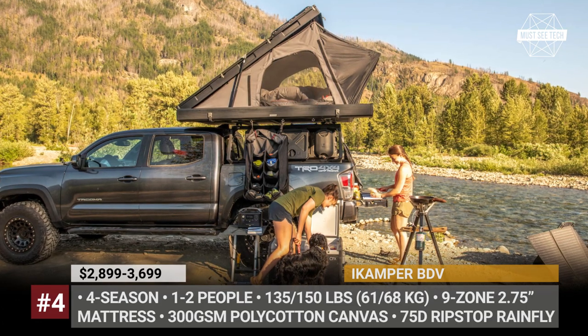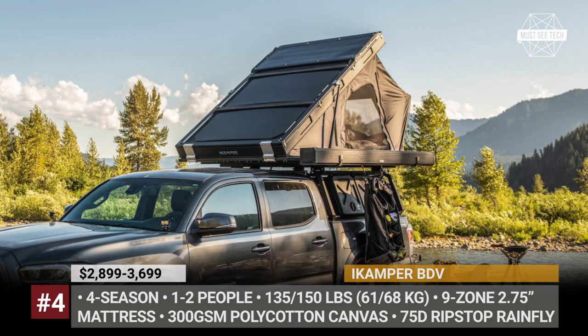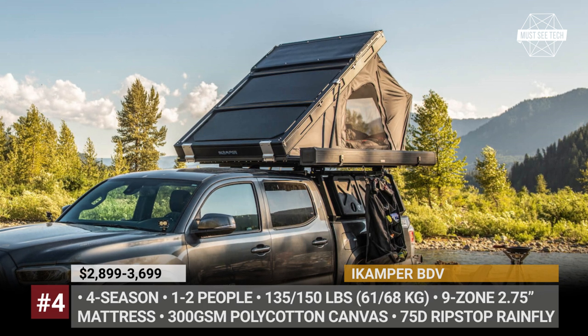By the way, if you want to buy some of these tents, the links to their websites will be waiting for you in the description of the video.